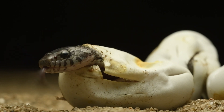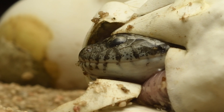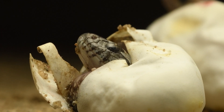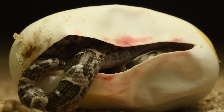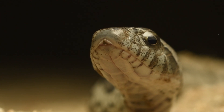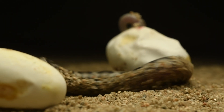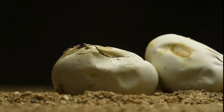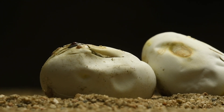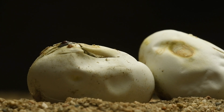Greetings, nature enthusiasts. Today let's witness the extraordinary as we show you the magical moment when the egg of the Xenodon meremi snake hatches. This fascinating species, found in various regions of South America, possesses a unique reproductive process. These snakes lay elongated eggs in carefully chosen locations, usually in concealed nests within the warm embrace of the soil.